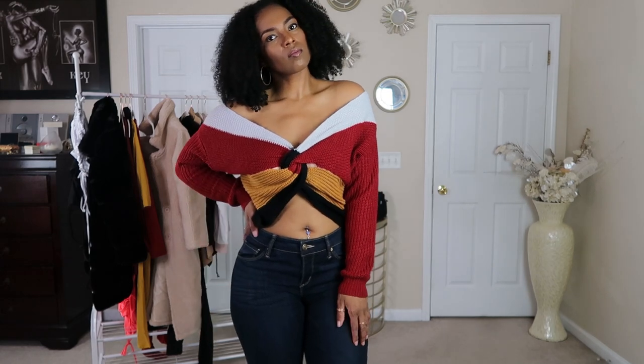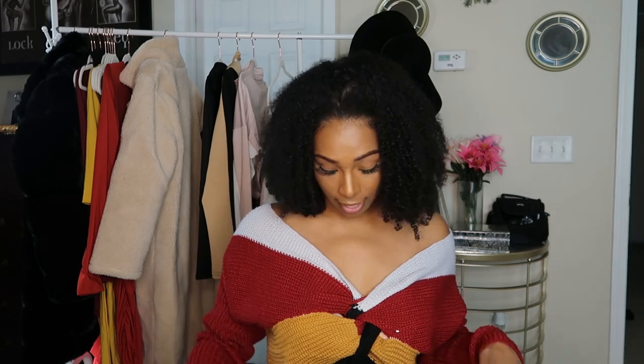A lot of times sweaters like this are very restricting, but not this one — you can lift your arms, wave, move, even jump with no issues and nothing shows. I like that it's cropped in the front but lays flat against your back and goes all the way down to your pants, so it's not a full crop top. Very affordable at $15. I've seen it all over Instagram and I love it. I'm definitely a sweater girl in fall and winter, so this is perfect for me.